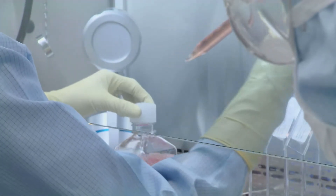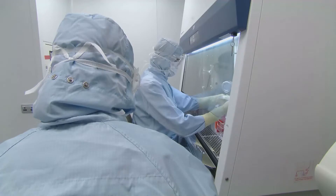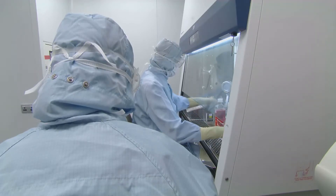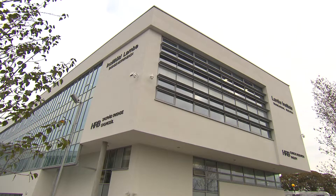That requires the facilities available to us in the Lam Institute and in the HRB Clinical Research Facility to conduct those types of clinical trials. The HRB-funded clinical research facility, which occupies the two lower floors of this building, has transformed our ability to conduct clinical research.